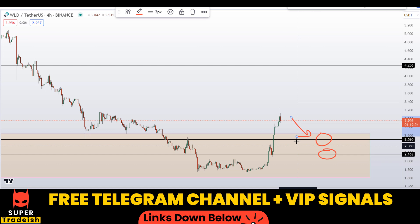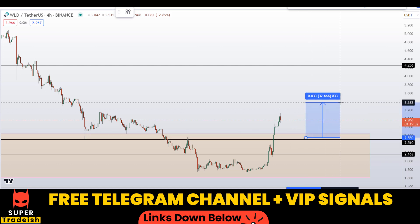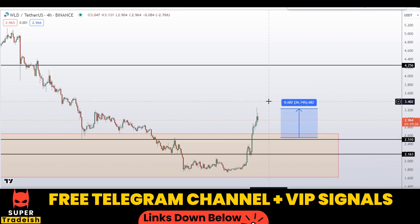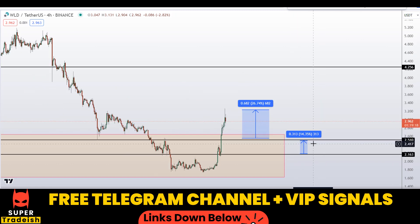Basically these are the two levels I'll be looking to buy at. If price comes down to one of these levels and the entry makes sense to me, I might issue a buying alert with an exact entry price and take profit price in my VIP Telegram signal service. If you buy at the first level and target the next resistance area, that should gain you around 26% without using leverage.